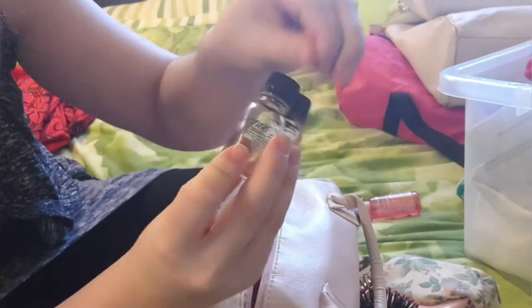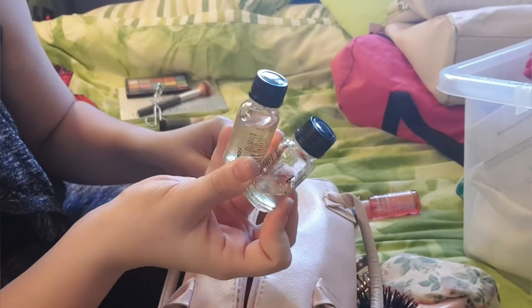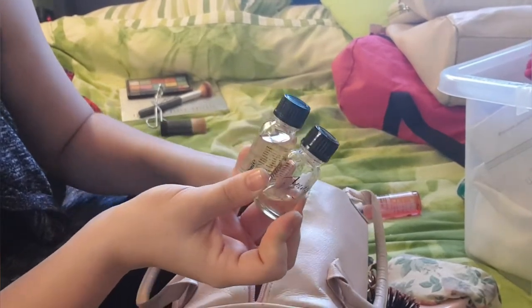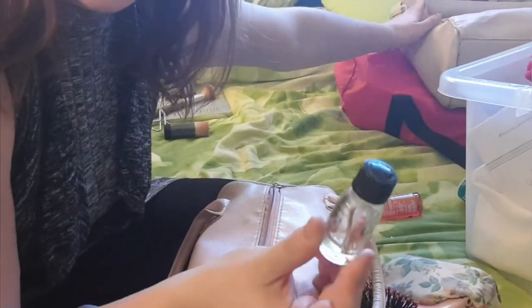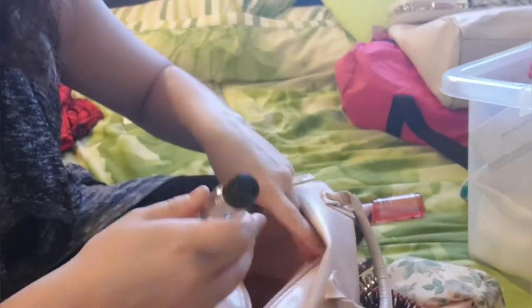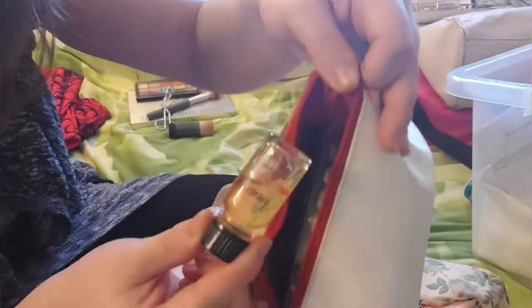I've also got these mini Argan oils. I like to keep these little bottles to take along with me. Sometimes I even put one of them in my bag because I get really bad crazy hair, especially in this weather, and I have naturally curly hair. That one just fits in this little bag easily and I can use it on my hair on the go.